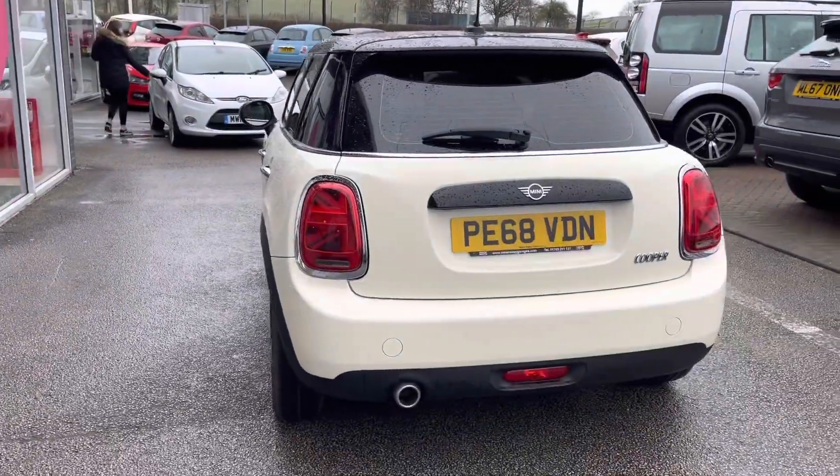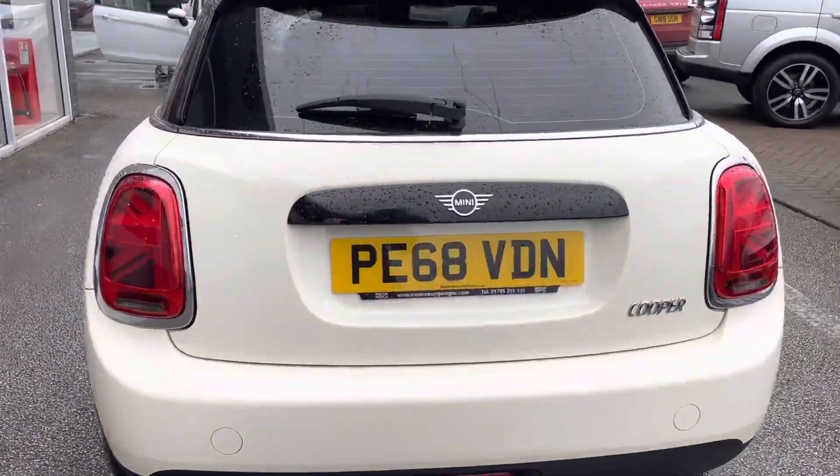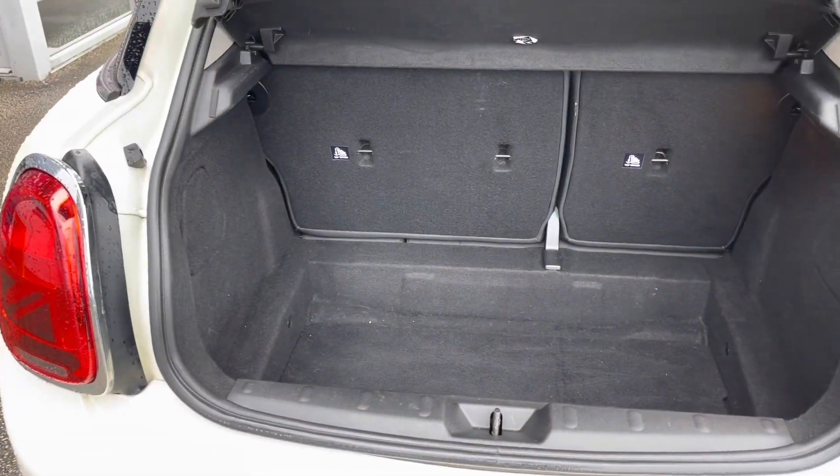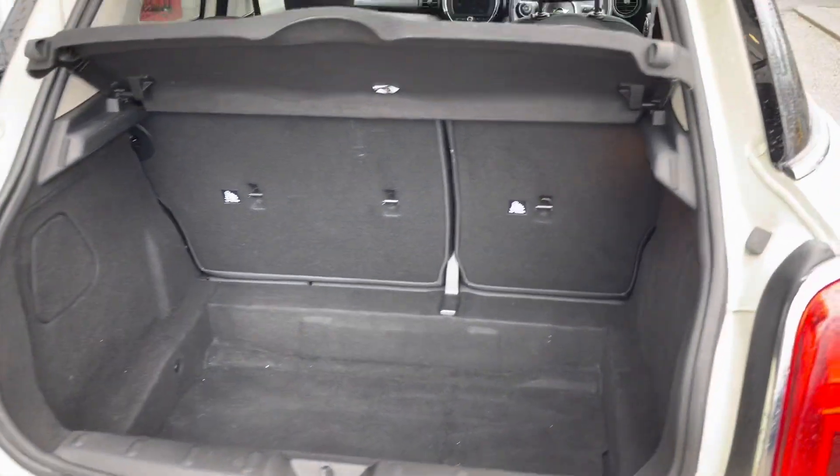You can see that the brake lights are shaped in a union jack form, as well as a very spacious boot which could easily fit in a medium-sized suitcase.